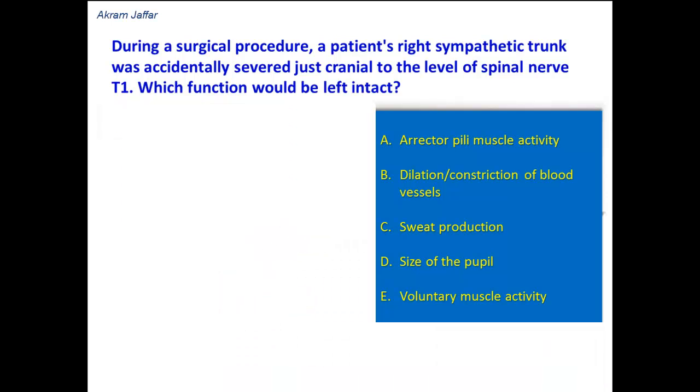During a surgical procedure, a patient's right sympathetic trunk was accidentally severed, just cranial to the level of spinal nerve T1. Which function would be left intact?